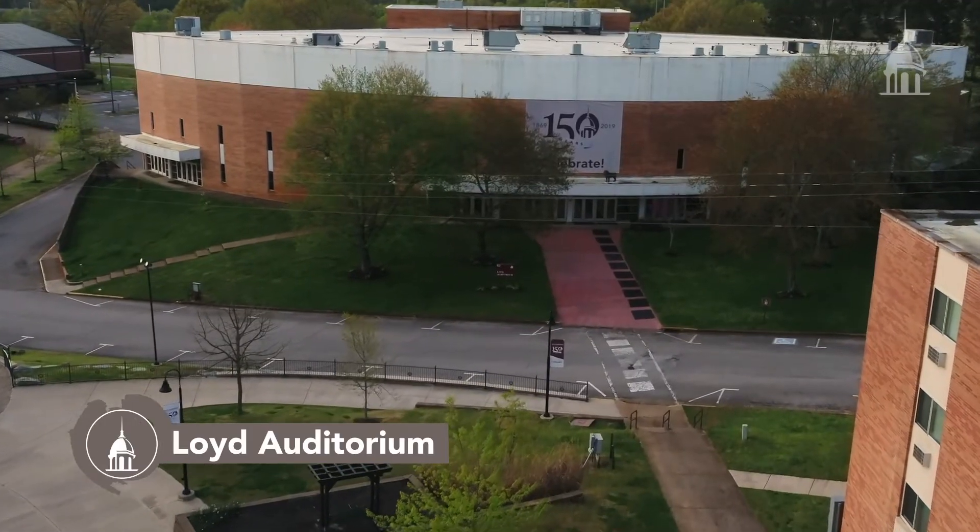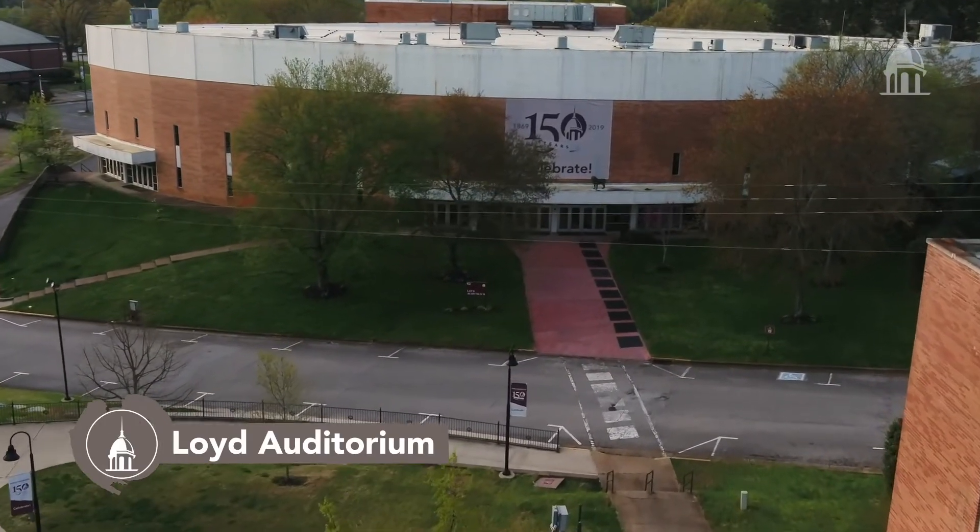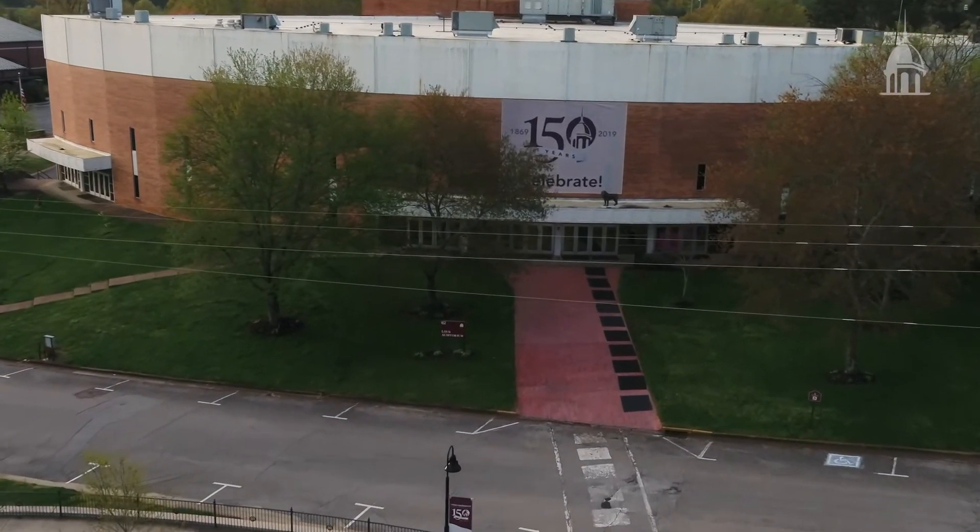Lloyd Auditorium hosts all of Freed-Hardeman's biggest events throughout the year, including chapel, the benefit dinner, and making music.